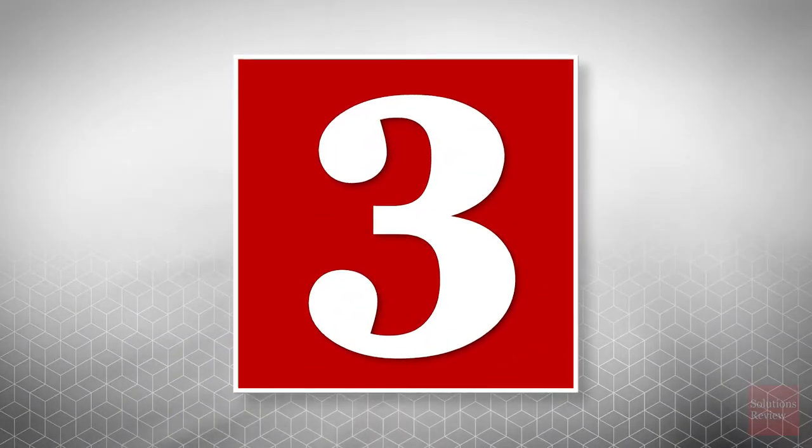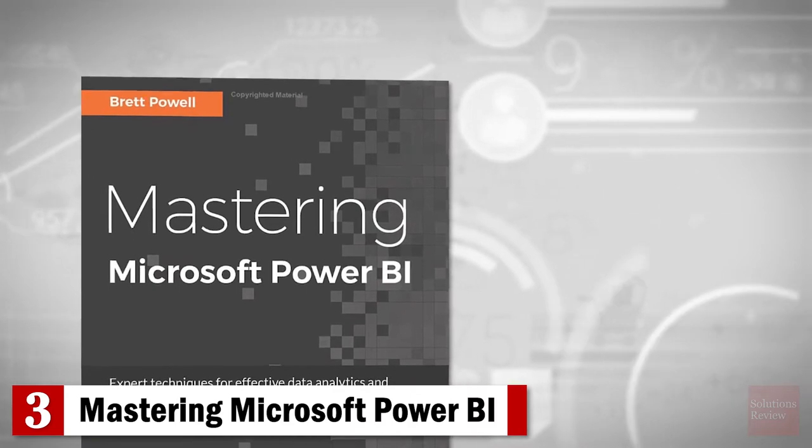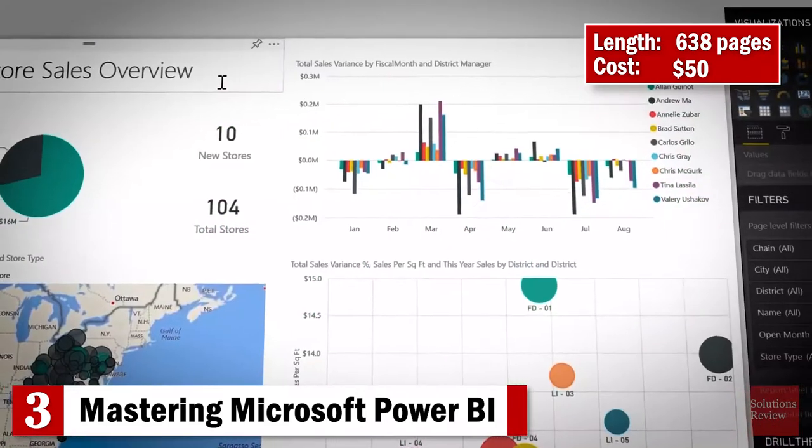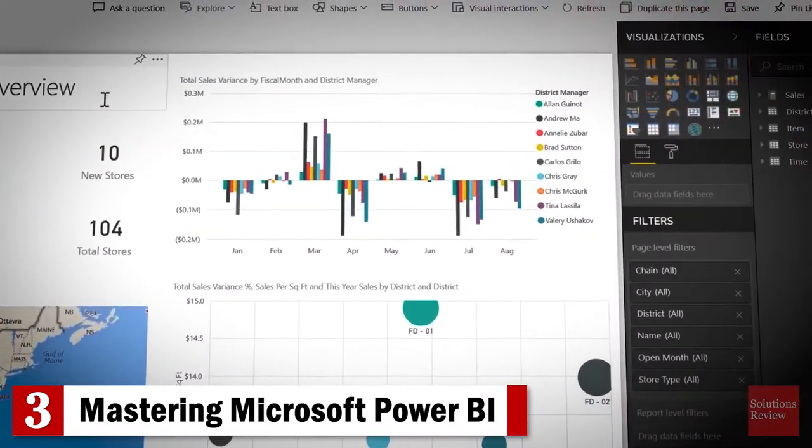Number 3: Mastering Microsoft Power BI. Intended for business intelligence professionals, managers, architects, and administrators, this 638-page manual by Brett Powell promises expert techniques for effective data analytics and business intelligence.